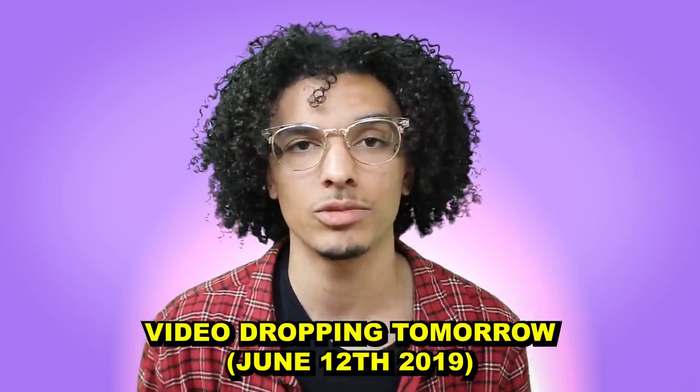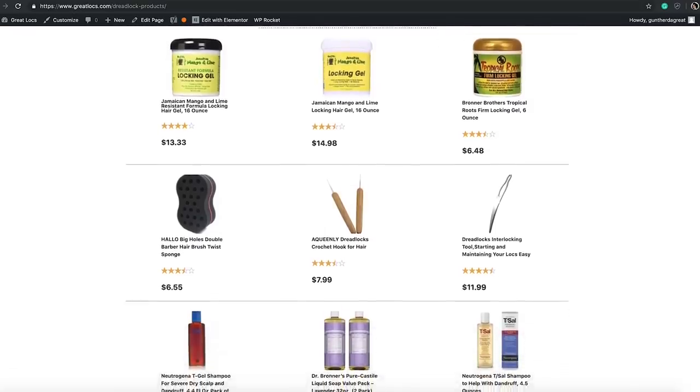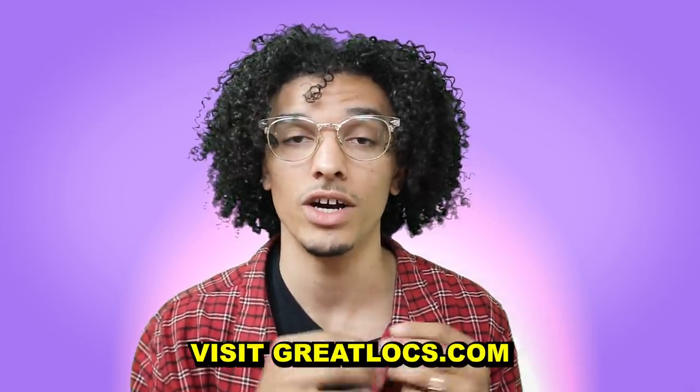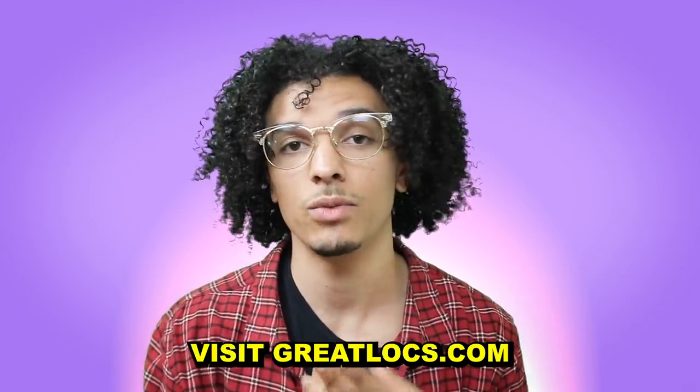That's what the Great Locks website is for — I explain more in a video there, so check the link in the description. If you're not subscribed to Great Locks, go check it out for more in-depth dreadlock content. These are literally all the products I used on my dreads; I tried others but these worked best. You can find them all at greatlocks.com on the dreadlock products page. Comment below if you've used any of these or have other product recommendations.